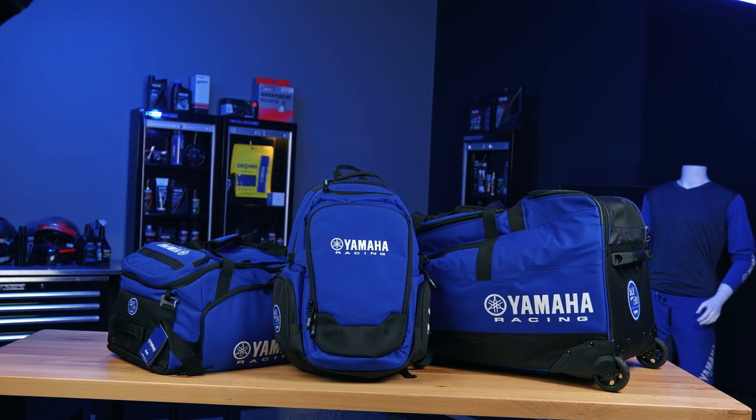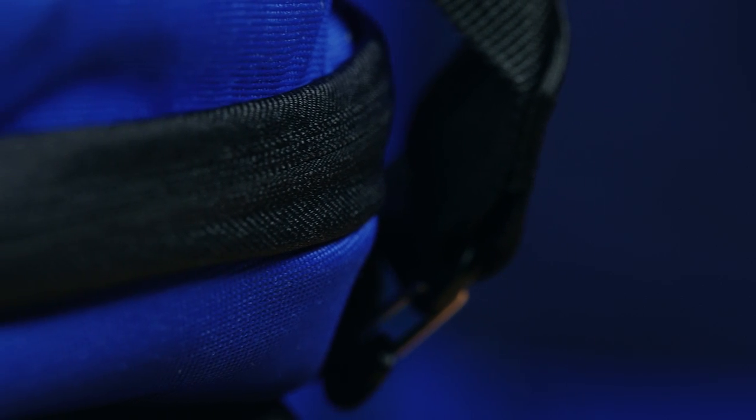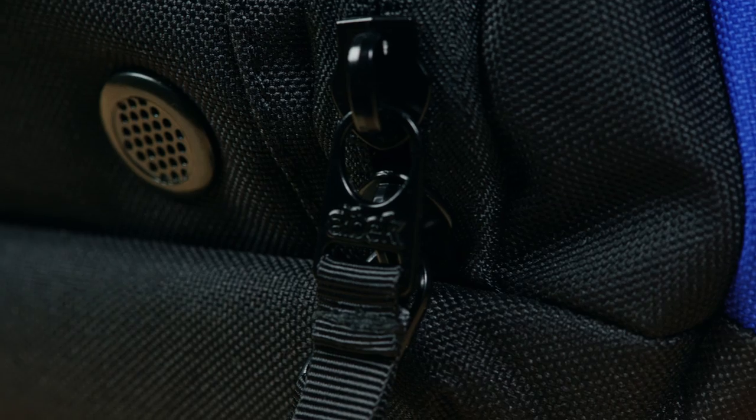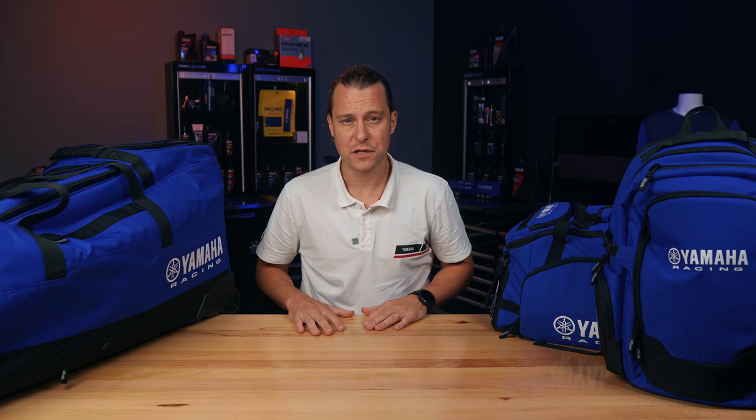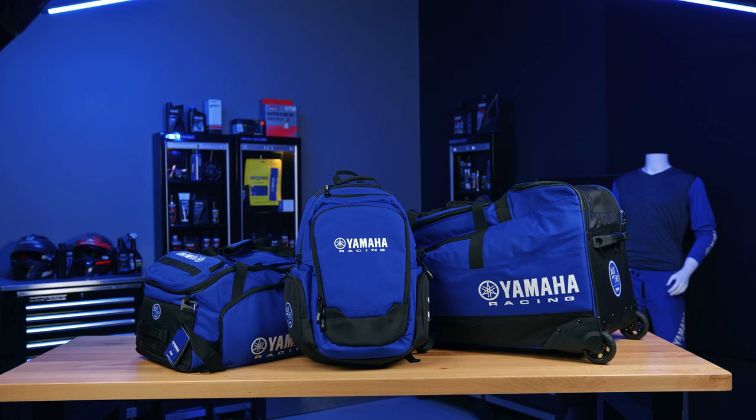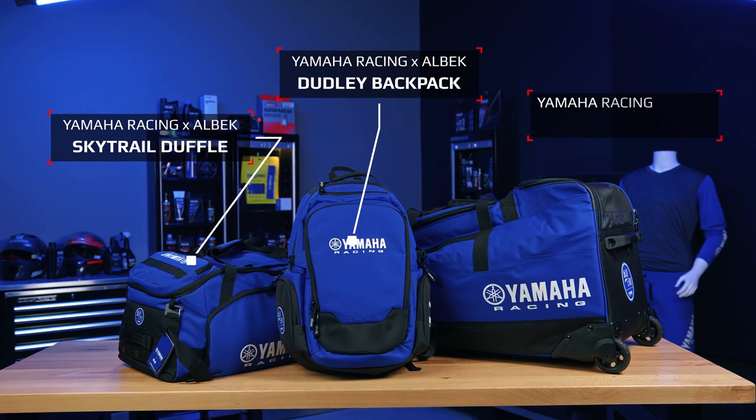We've personally tested the Albeck products and were blown away with the quality, versatility, capacity and construction across the range. Kicking off the partnership between Yamaha Racing and Albeck is a three product line-up featuring the Dudley backpack, the Skytrail Duffel and the Meridian gear bag.